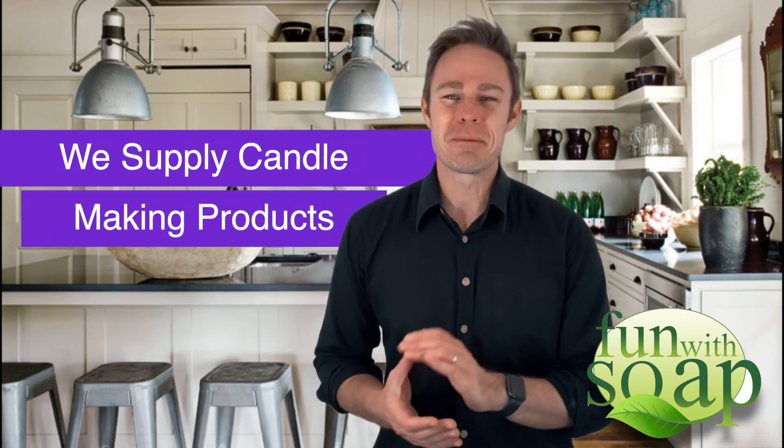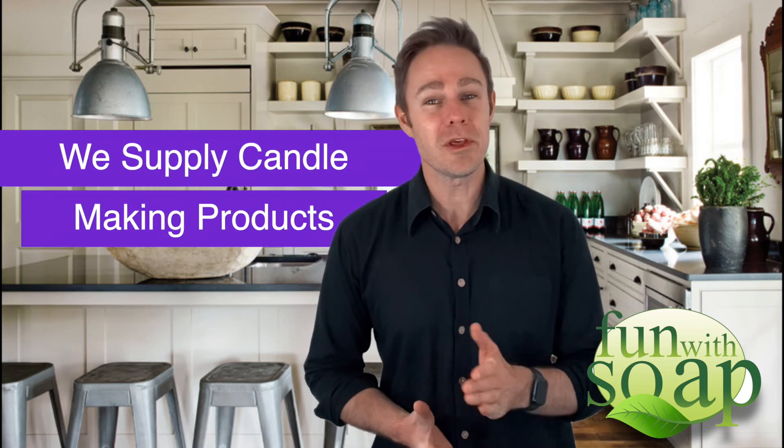And one more thing — we also supply candle making products to go with your bath and body products. We look forward to hearing from you soon.